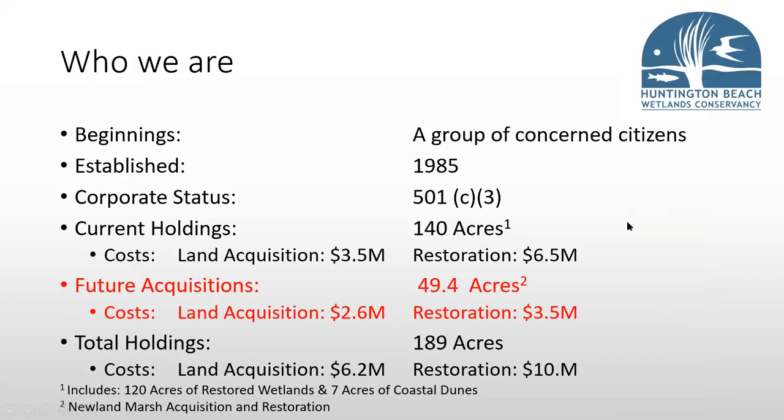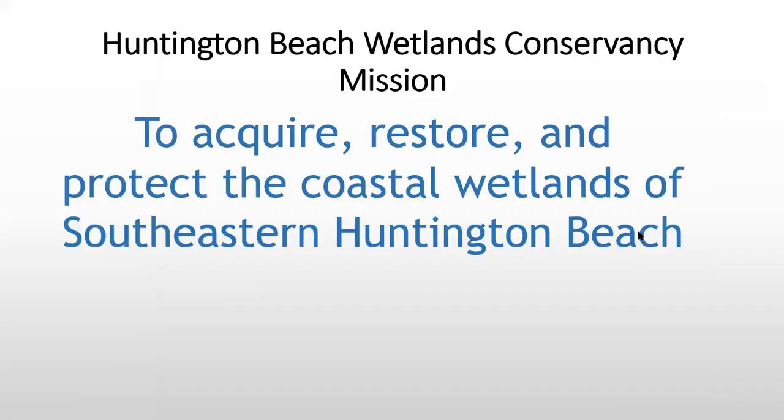The anticipated land acquisition cost and restoration is a little bit higher now than we originally thought — about another million dollars more for the restoration of Newland Marsh. We acquire, restore, and protect the coastal wetlands of southeastern Huntington Beach.